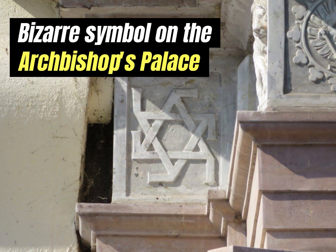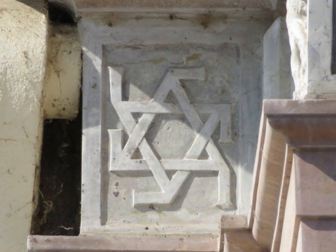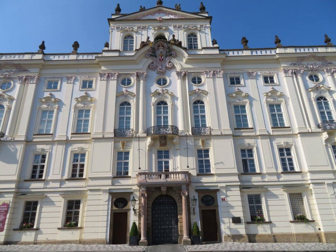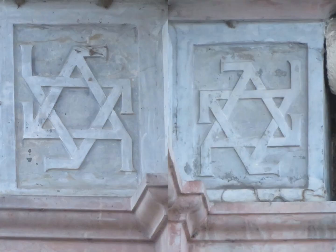There are few symbols on buildings that nobody can explain. This one on the Archbishop's Palace next to Prague Castle has puzzled architectural scholars for years. It was made long before World War II, so it has no political connotations associated with that. There are two of these stars, and they are mirror images.